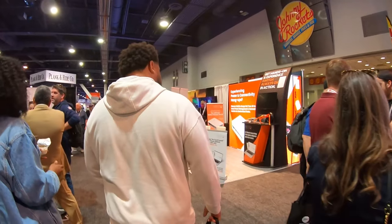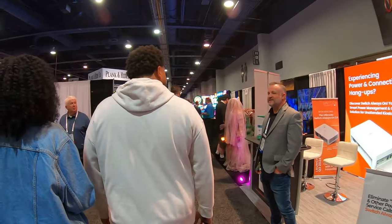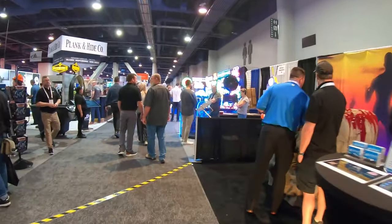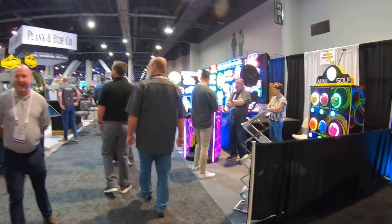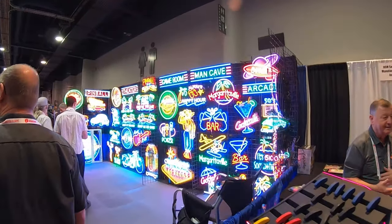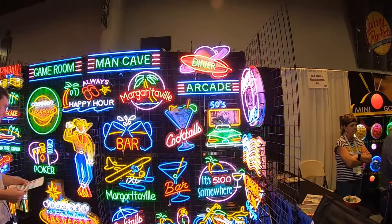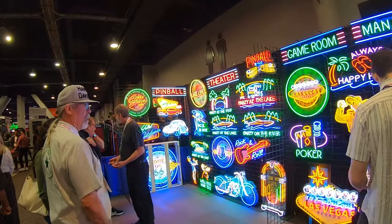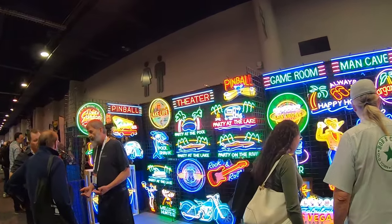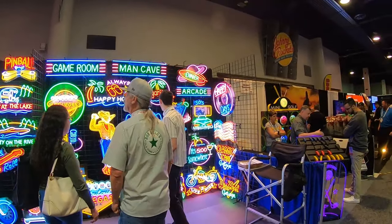I see some really cool neon signs up here — neons are very attractive to the eye. These look like actual neon, and I'm guessing they do custom neon here. How cool would it be to get a Galaxy Games 843 neon sign for behind me in the studio while on camera? I think that'd be so awesome — maybe someday when the channel gets a little bigger.